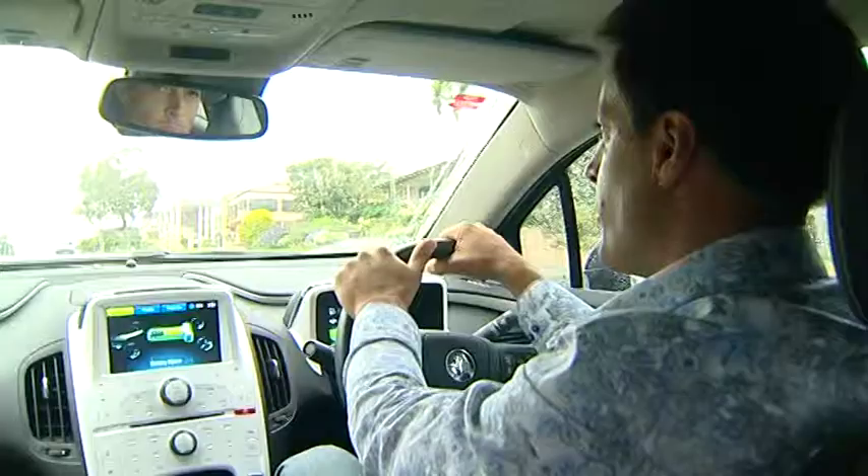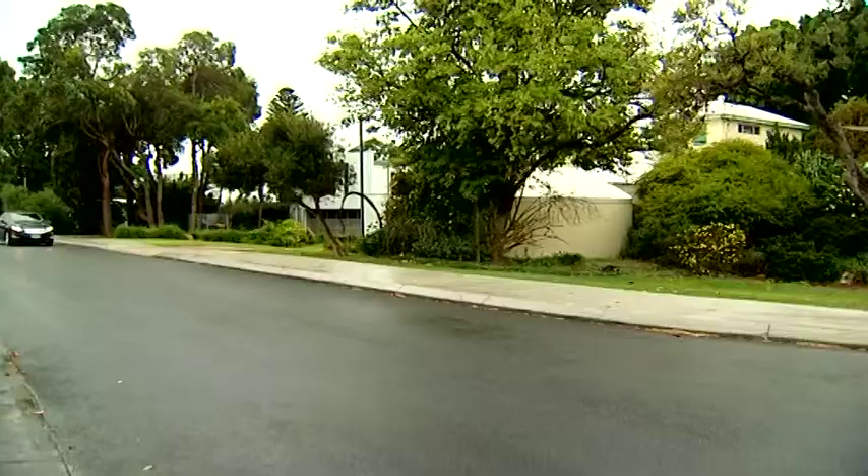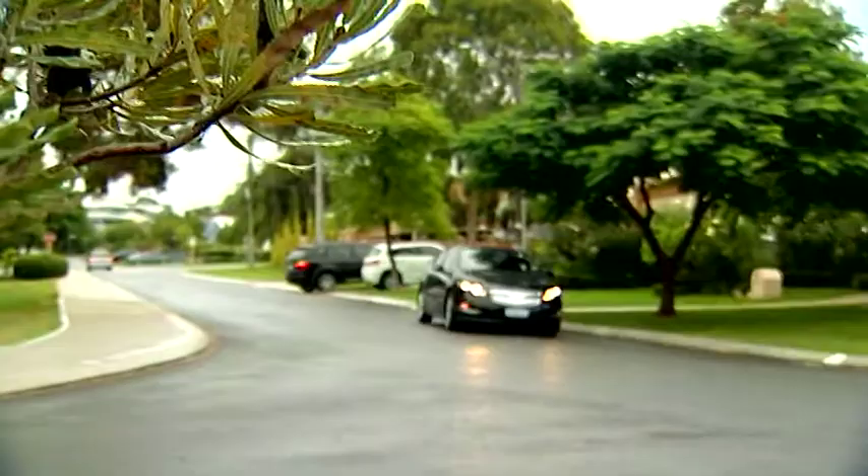I've saved one of the best features for last — that is the way it drives. The Volt's unique electric propulsion system means instant torque, and it turns out it's pretty awesome handling too. There's only one spec offered in Australia — it's the model with all the fruit. If you'd like to give it a whirl, pop into Melville Holden or visit melvilleholden.com.au, or follow the links from Zoom TV.